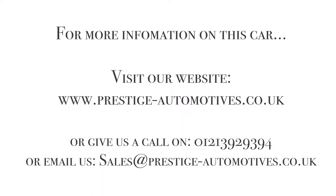For more information, please visit our website at www.prestige-automotives.co.uk, or feel free to give us a call on 0121 392 9394. You can also send us an email at sales@prestige-automotives.co.uk.